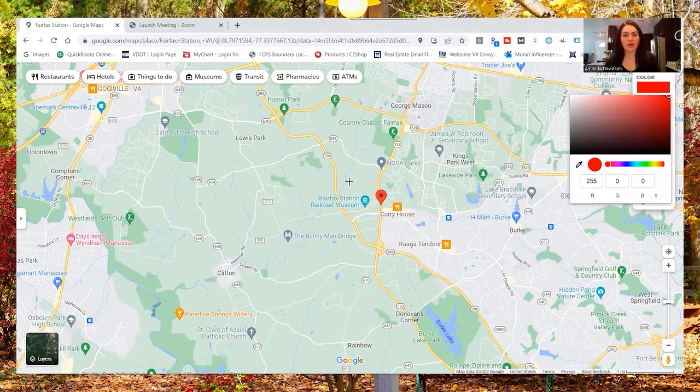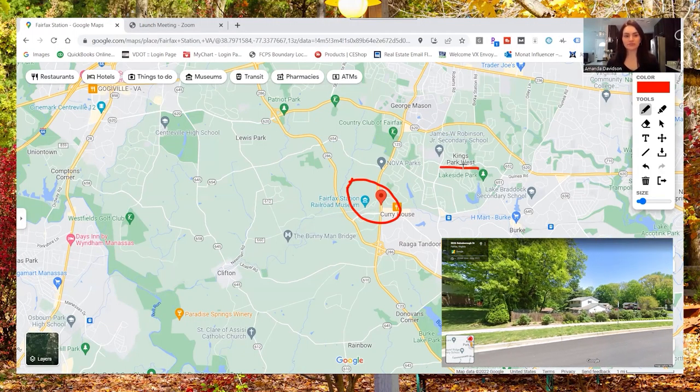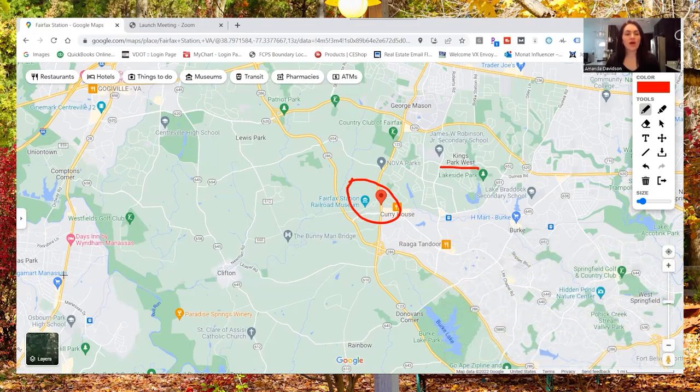Here we are in Google Maps with Fairfax Station right here. Before jumping into proximity to D.C. and airports, let's look at the boundaries. Fairfax Station is a little bit more rural than some of the other areas in Northern Virginia. That's a big draw — there's more privacy and a quiet pace of life, but you're still nearby daily needs and commuter routes. Up to the Northeast is the Springfield area and the Kings Park West neighborhood, and to the West you have the Manassas area.